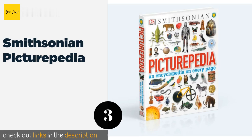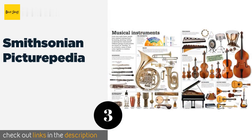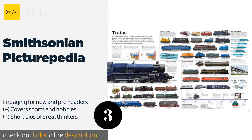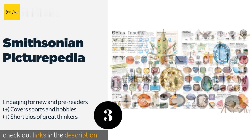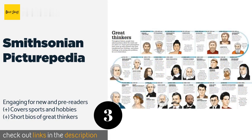The next one is Smithsonian Picturepedia. It is sure to spark any child's imagination as it vividly explores the wonders of history, space, and the natural world. Each double-page spread has comprehensive facts and timelines on a specific subject. The price is around $23. Check out the product link in the YouTube description below.